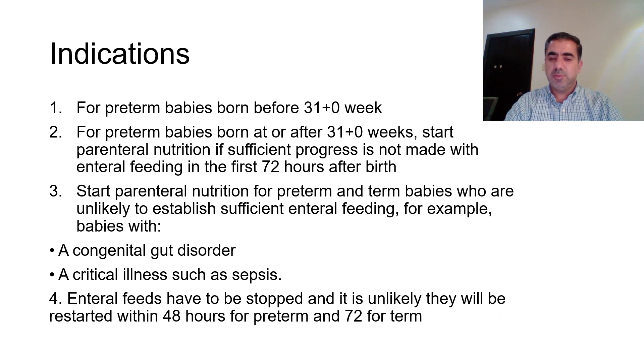The third indication: we need to start parenteral nutrition for preterm and term babies who are unlikely to establish sufficient enteral feeding — for example, babies with congenital gut disorders like gastroschisis or omphalocele, or if these babies have a critical illness such as sepsis. The fourth indication is when enteral feeds have to be stopped and it is unlikely they will be restarted within 48 hours for preterm babies.